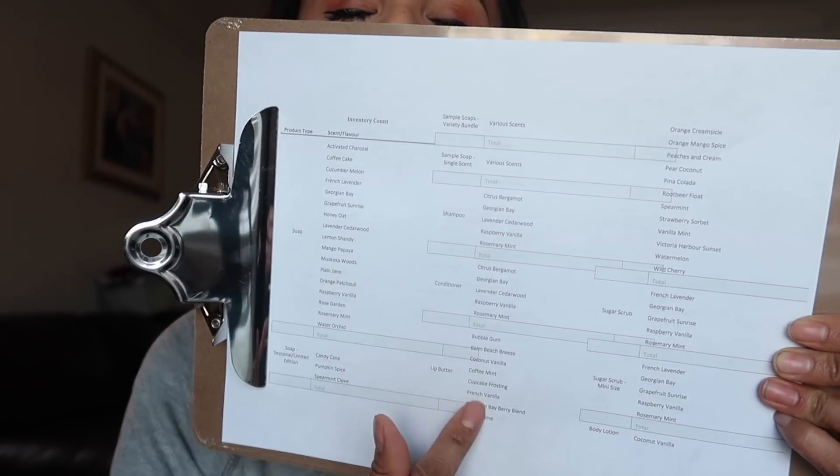I keep flashing this clipboard around with a piece of paper, and what it is is my printed-out inventory of all of my products and all their scents in a table format. Each week I print out a sheet and physically count everything I have, writing the number down on the paper. Then I transfer those numbers into a spreadsheet on my computer, and through a little bit of Excel magic I figure out how many bars of each soap scent or bath bombs I've sold that week. This also helps you see your best sellers or which scents aren't selling.